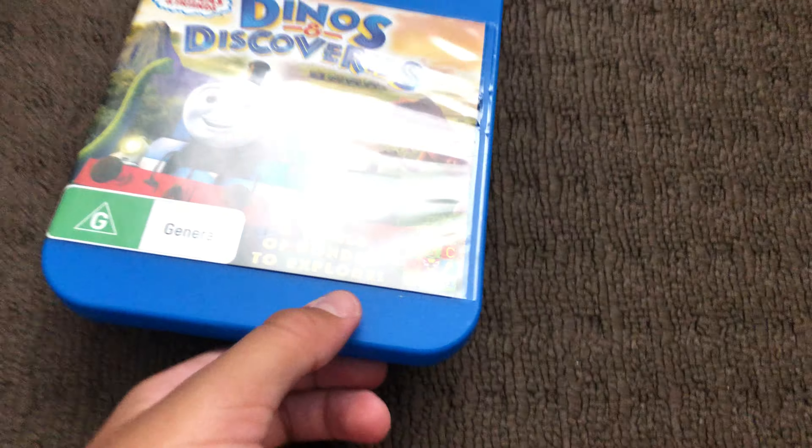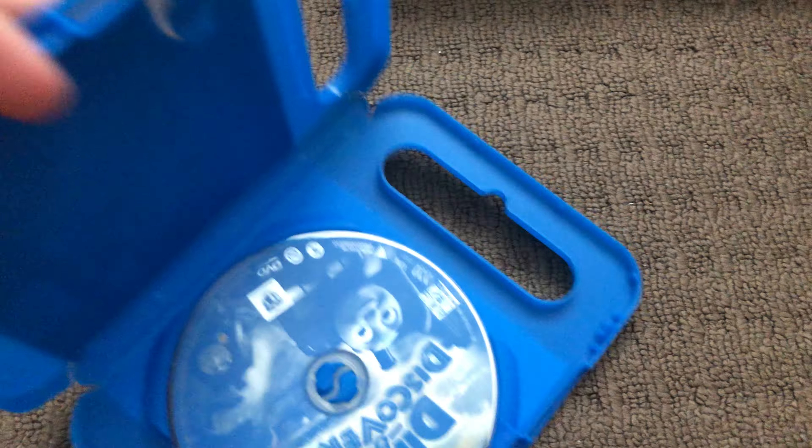Next up is Dinos and Discoveries 2015 DVD. Here's the front, the spine, and the back. Here's the disc.